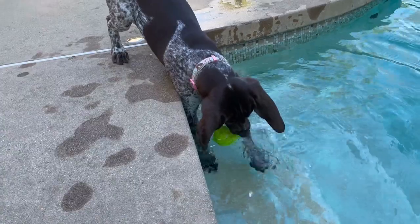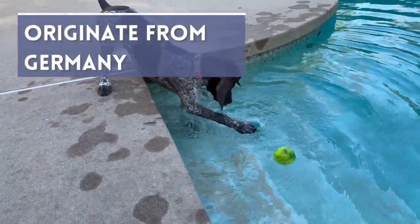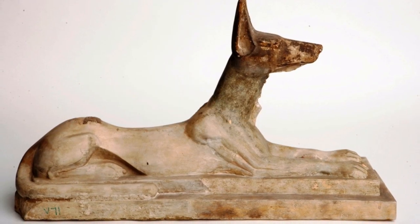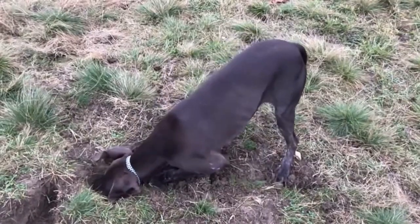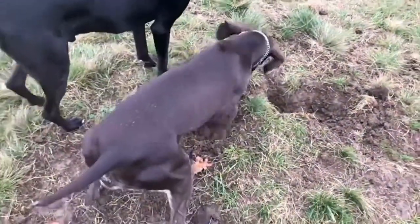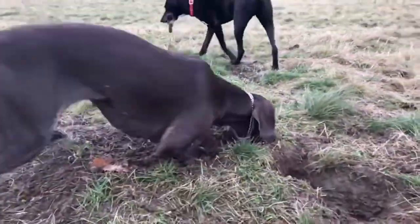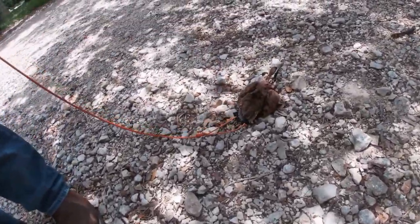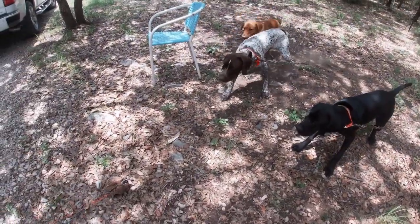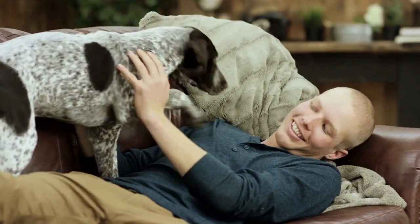Surprise! They originate from Germany. As the name indicates, the German Shorthaired Pointer originates from Deutschland. Although Pointer-type dogs go back to ancient Egypt, the German Shorthaired Pointer was created in the 19th century by German hunters looking for the ideal hunting dog, capable of catching a large range of game on both land and water. He was bred to hunt all sorts of animals, from small game such as squirrels and rabbits, to larger game like boar and deer.